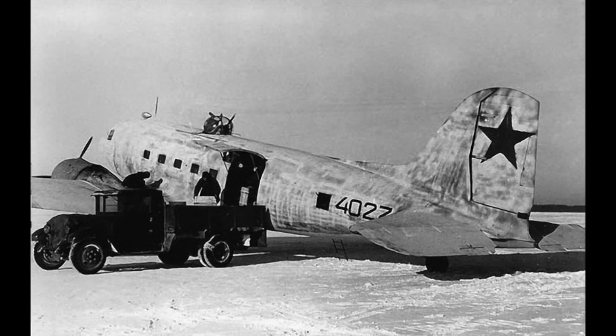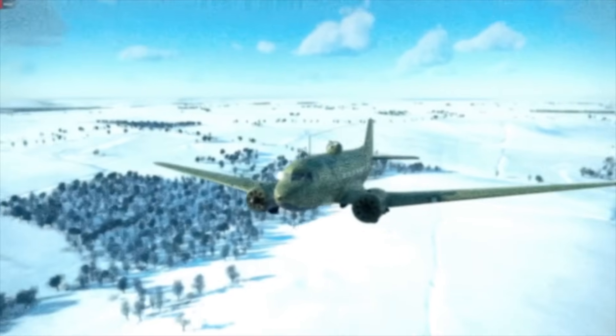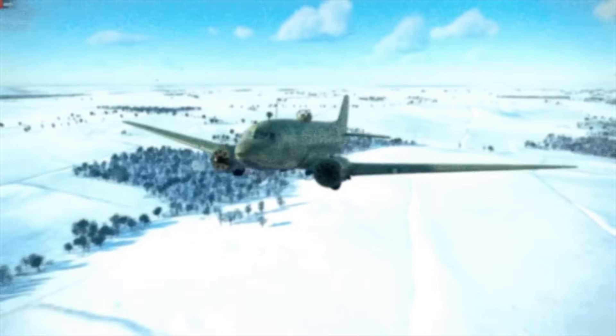The aircraft's first use en masse would be during the Siege of Leningrad, where Li-2s would deliver 5,000 tons of goods and evacuated 50,000 people, including 9,000 wounded soldiers. The aircraft would also fly weapons, medical supplies and food to the city, sometimes on non-stop back-and-forth operations that would see the crews make 6 or 7 journeys a night.